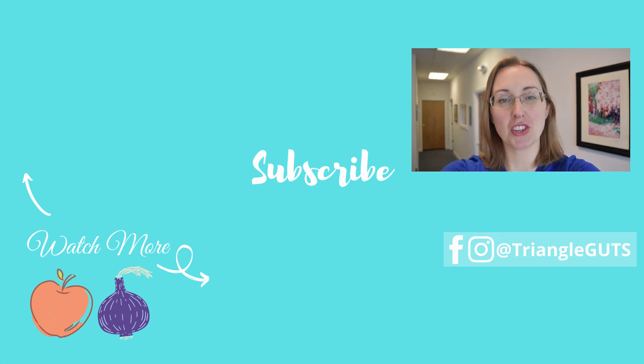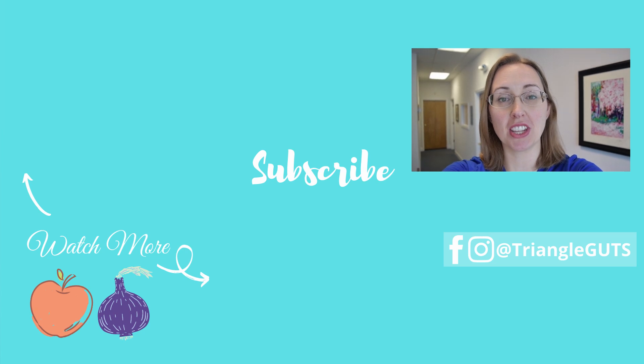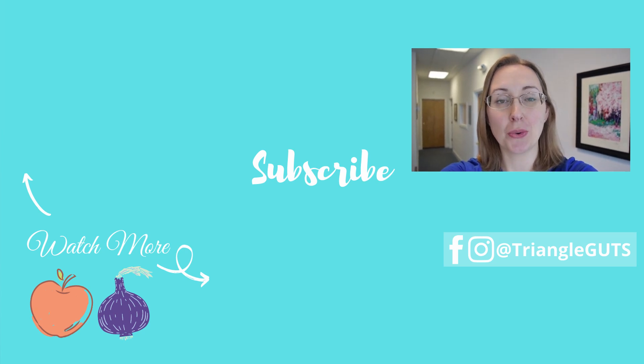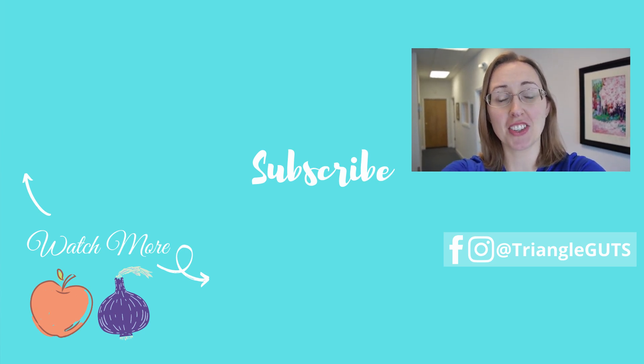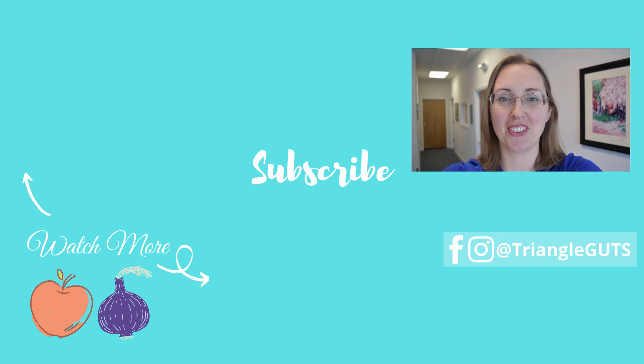Hey guys, if you liked this video, be sure to subscribe, ring the bell, click the like button, and leave a comment down below with the videos you'd like to see me do next. Doing all of those really helps support the channel and my efforts in making as many videos as possible for you guys. Thanks so much and I'll see you in the next video.